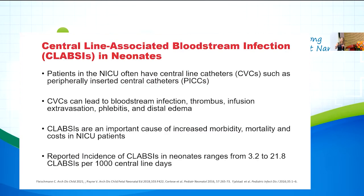Before I begin, I wanted to discuss the different terminology you might see in the literature — you might hear 'central line-associated bloodstream infection' or 'catheter-related bloodstream infection.' In the neonatal ICU, and this could be applied to the pediatric ICU as well, most of our patients have central lines, particularly PICC lines, which stands for peripherally inserted central catheter. Central venous catheters can lead to bloodstream infection, thrombus, infusion extravasation, colitis, and distal edema. CLABSI — central line-associated bloodstream infection — is an important cause of increased morbidity, mortality, and cost in NICU patients.